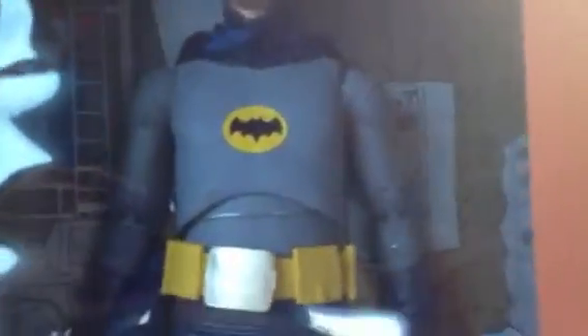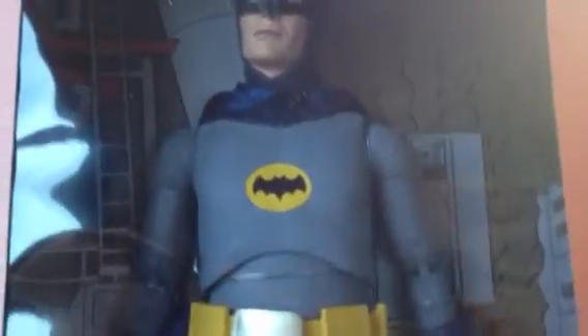Really happy to get this figure — this is a really, really cool looking figure. I also picked up the Unlimited Batman from Arkham Origins, and I have the DC Direct set from Arkham Origins as well. So I'll be reviewing those.